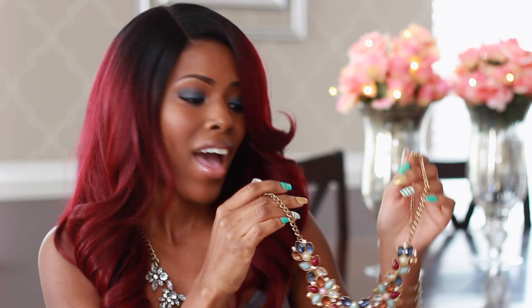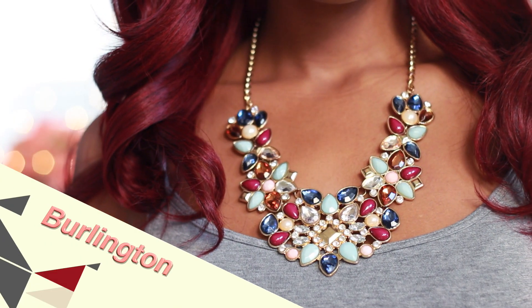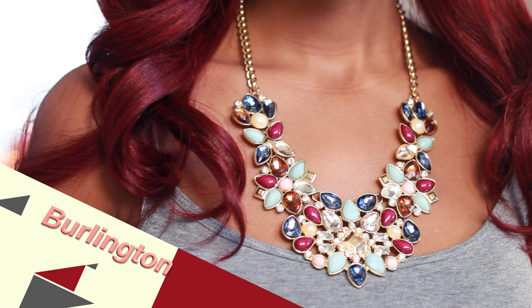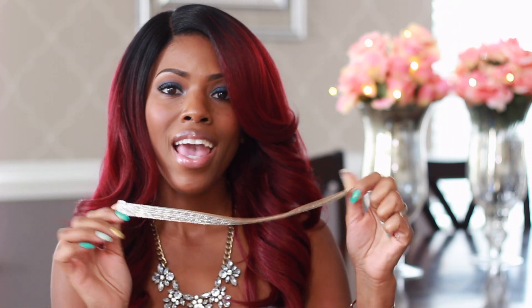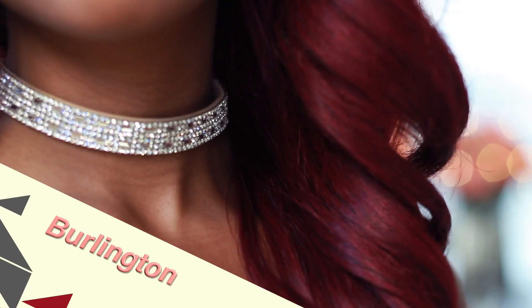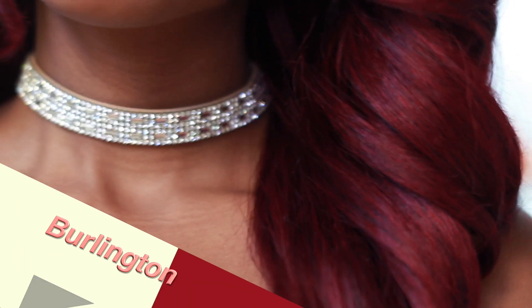I also got this one from Burlington and I've had it for years with no issues. You probably recognize this one if you've been watching my videos — I rock it a lot, and it's one of those necklaces you can wear all year round because of the colors in it. The last piece is a really glamorous choker I got from Burlington for like six or seven dollars — you cannot beat that for something this cute.